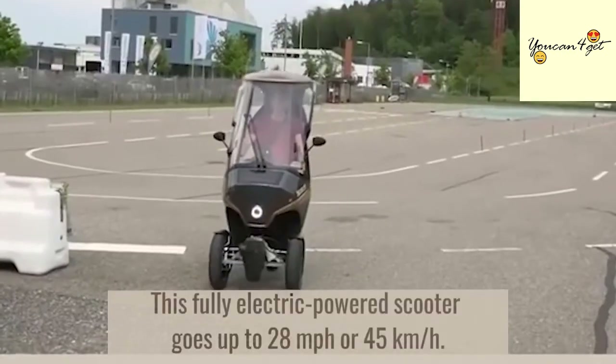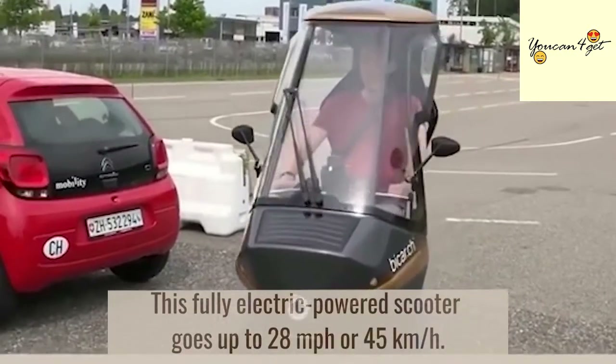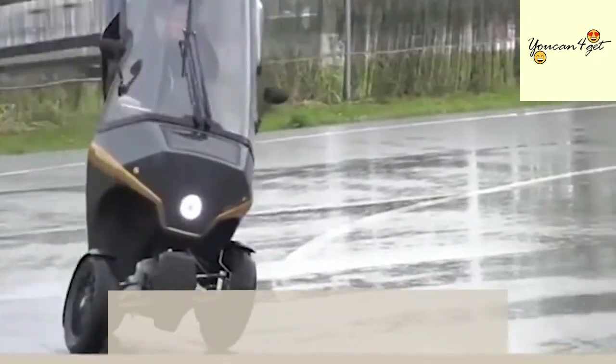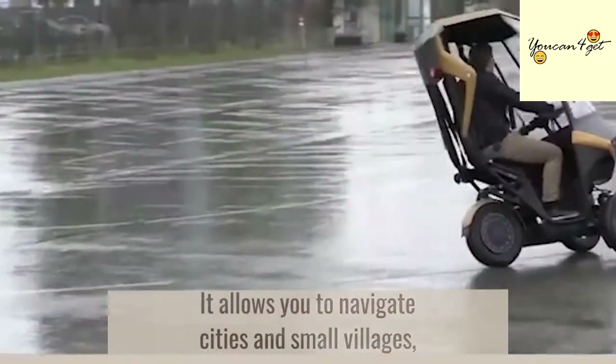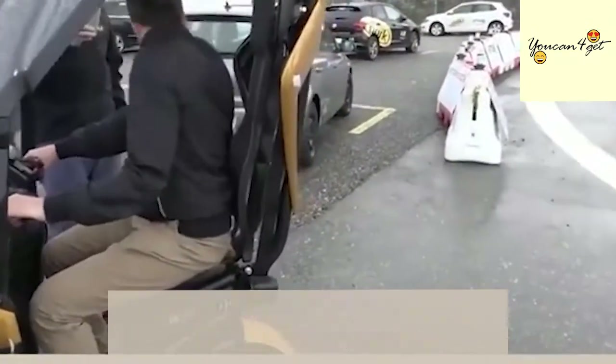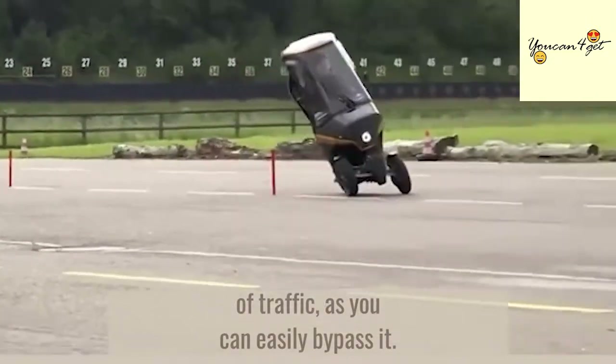This fully electric-powered scooter goes up to 28 miles per hour or 45 kilometers per hour. It allows you to navigate cities and small villages from short to medium distances efficiently, without the worry of parking or dealing with the frustrations of traffic, as you can easily bypass it.